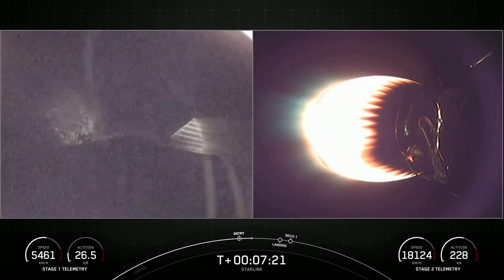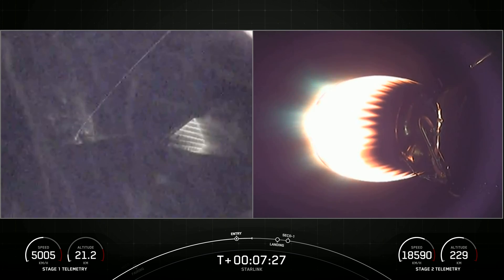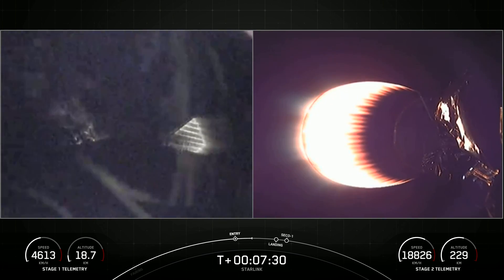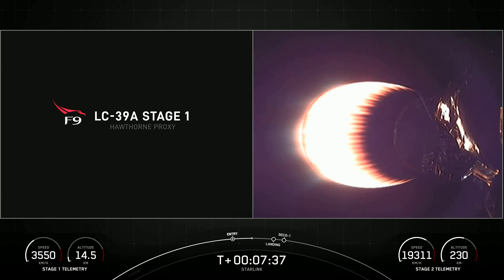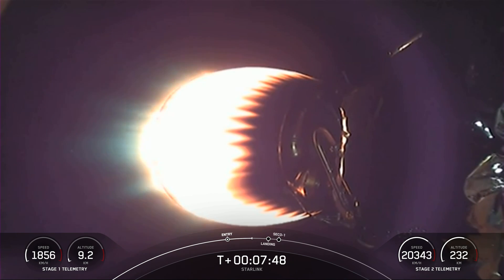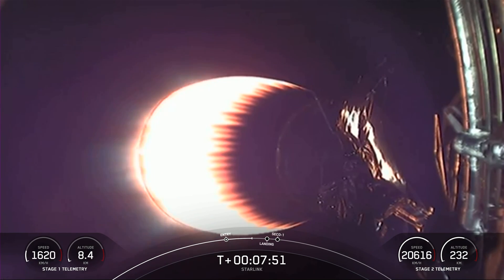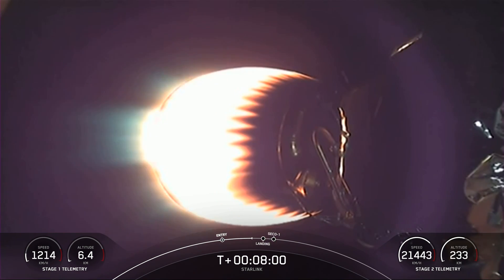Stage 1 trajectory nominal. Everything's still looking good for the trajectory of the first stage. Now we're just about 45 seconds or so away from the landing burn on the first stage. With the landing burn coming up, we will also have SECO — second engine cutoff one — on the second stage around the same time as landing of Stage 1. So you may hear those call outs happening at the same time.